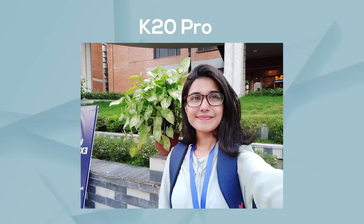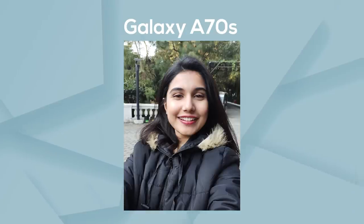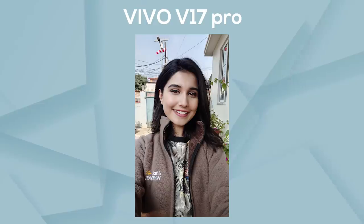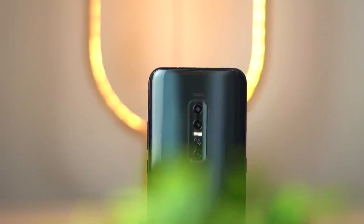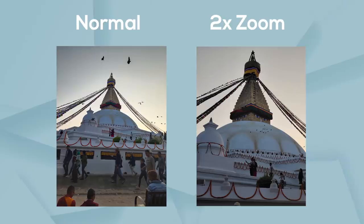After extensively testing and comparing phones in this price segment, the best selfie camera goes to the Vivo V17 Pro. The K20 Pro produces unnatural skin tones in selfies, and the Huawei Nova 5T only has contrast-based processing. The A70s lacks detail, but the Reno 2F has an HDR feature that works well. However, the Vivo V17 Pro balances skin tone, detail, and HDR features best. With a total of 6 cameras, the V17 Pro offers great versatility for selfies and wide-angle images.